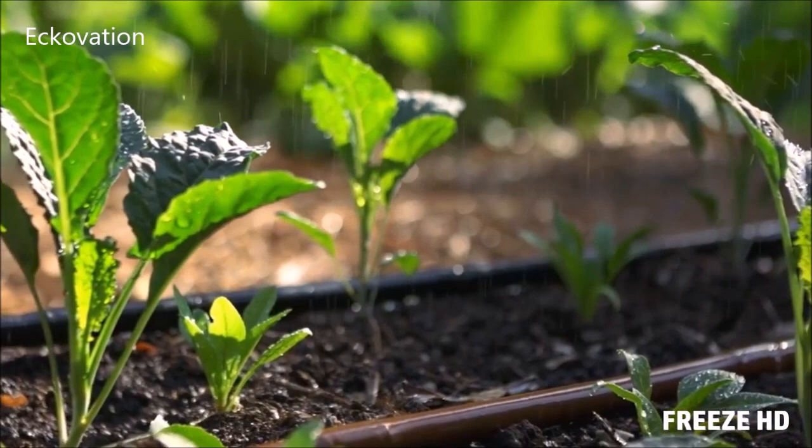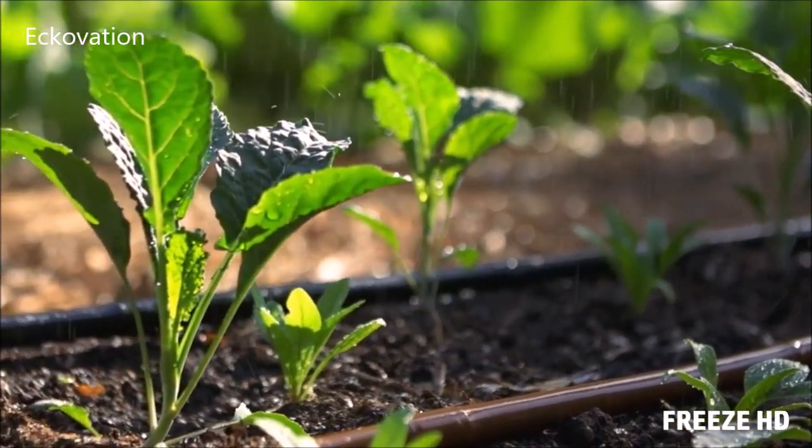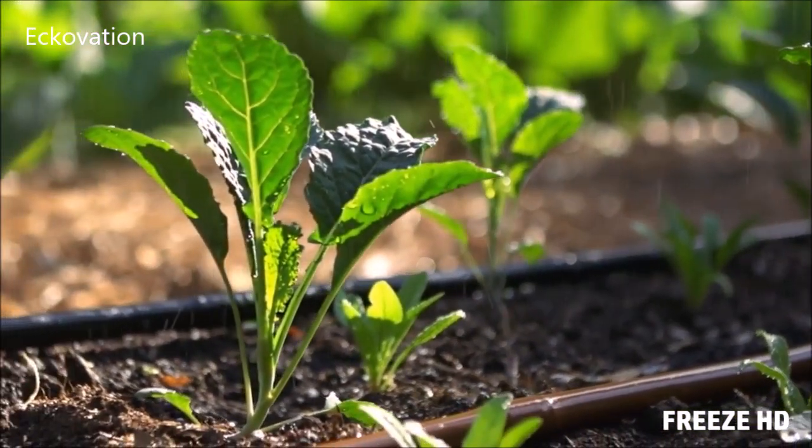That means no more waste, no more under-watering, no more over-watering. Your plants get just what they need.